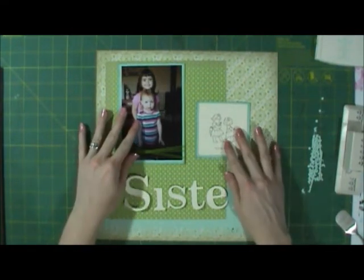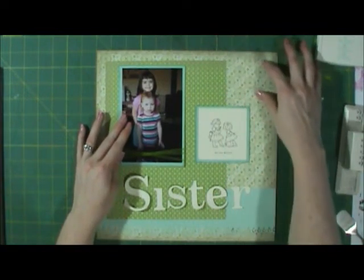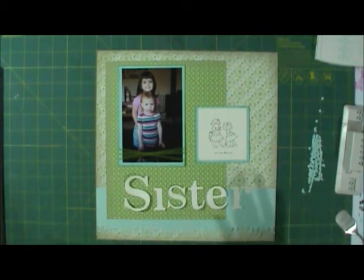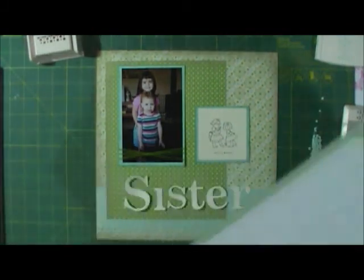I think that's what I'll do — I'm going to glue this down and then my journaling will go right here. That will be my layout. It's super simple, I know it's one-sided and only one photo, and I don't always like using just one photo, but I'm trying really hard to remember that it's about capturing these precious moments.